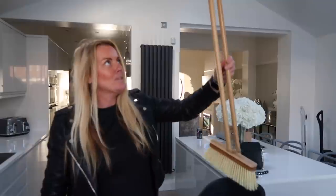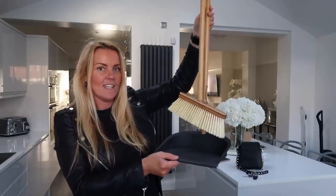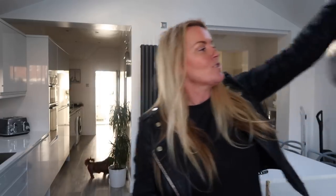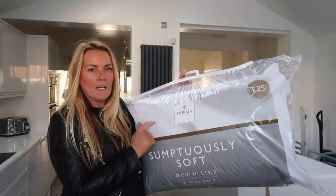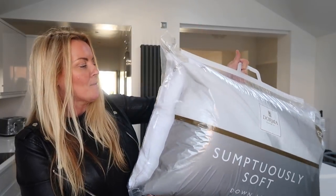I've just got back from Home Bargains - we also nipped into Dunelm because I specifically wanted to pick up this bamboo dustpan and brush, a long-handled one made from natural bamboo for eight pounds. It'll be easier for spot cleans in the kitchen rather than pulling the hoover out. I also saw these Dorma sumptuously soft down-like pillows on offer, reduced from £25 to £20. I had a feel between two options and went with the sumptuously soft because it's so hard to find nice fluffy pillows. I'm keeping these for the new house.